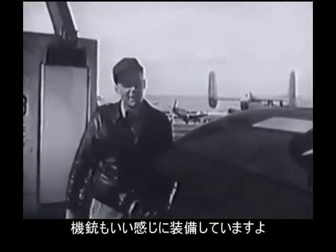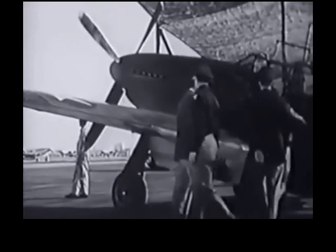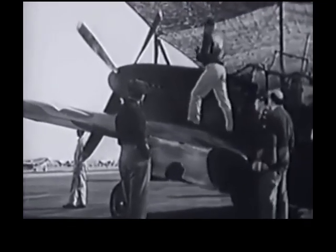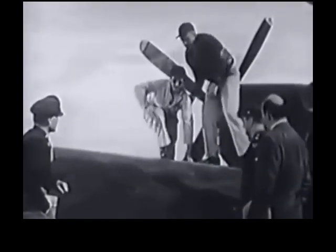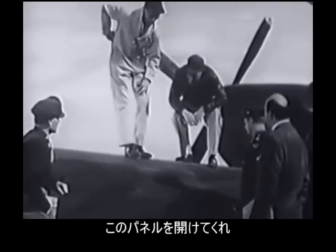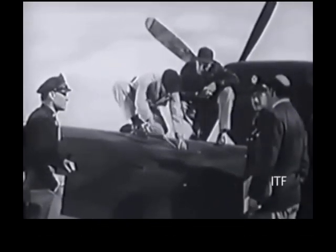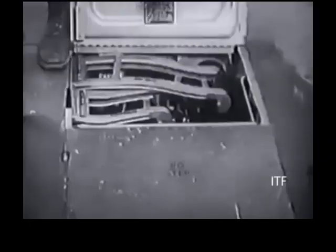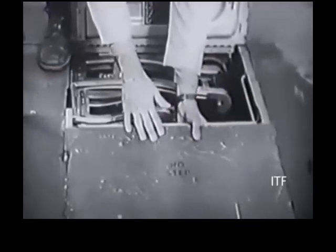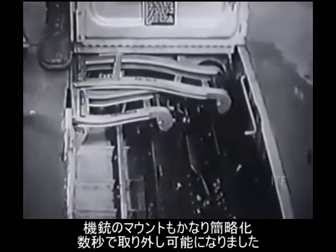We have a pretty installation on those guns — let's take a look at them. I want you to notice how we laid the guns on their side to eliminate any bulge in the airflow. We're using a simplified mounting that allows removal in a few seconds.